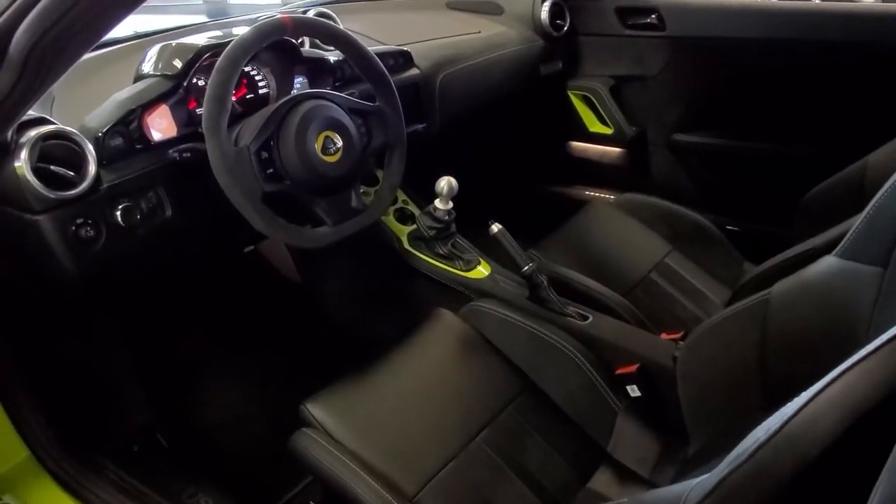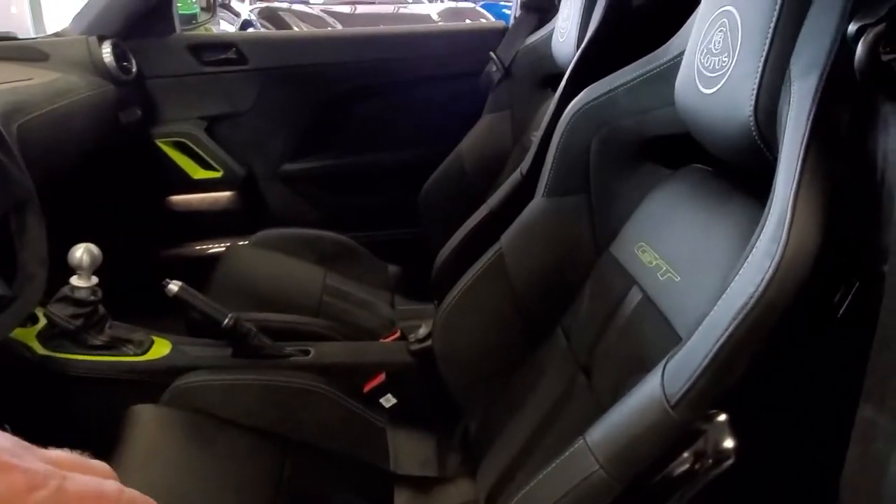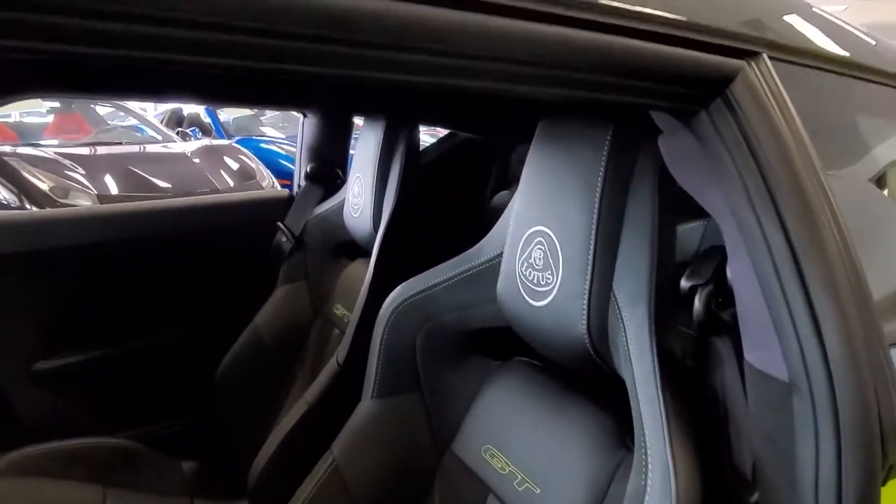You also get the carbon binnacle and carbon seat backs as well. The design on the GT seats is great with the leather and Alcantara, and then the Lotus stitched into the headrest.